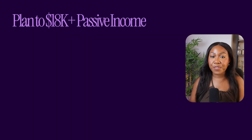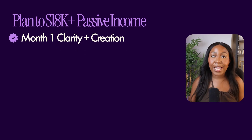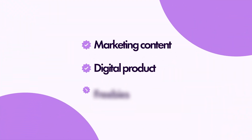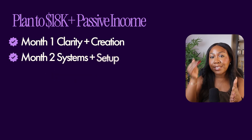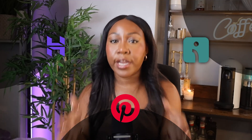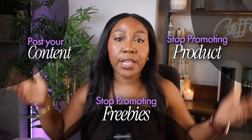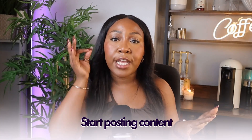Here's how to approach it over the next six months. Month one is all about clarity and creation: find your hyper-specific problem for your digital product, research your audience deeply, create your digital product and your freebie. Month two is systems and setup: set up your Hostinger site, set up your Omnisend, and get your Pinterest business account ready — this is the part of your business that will run on autopilot later. Month three is visibility and content: start planning and posting your content, promoting your product and freebie on Pinterest.